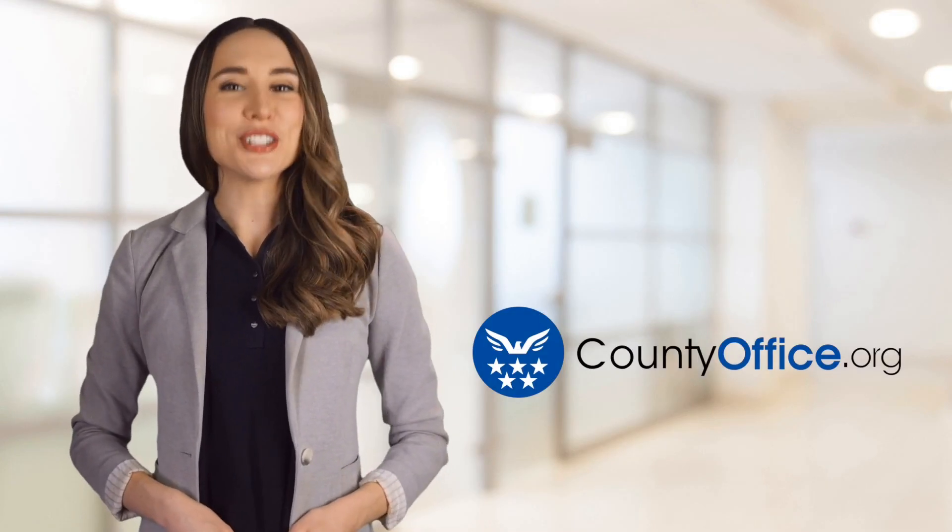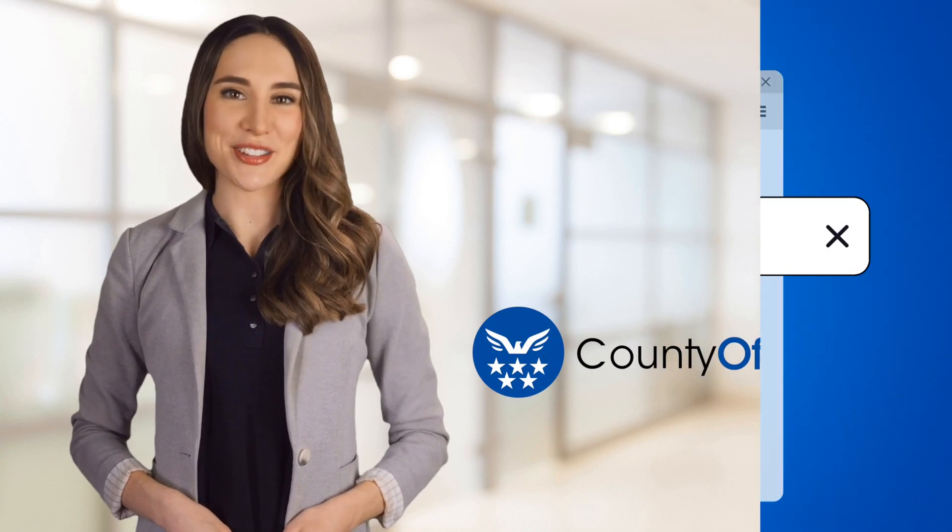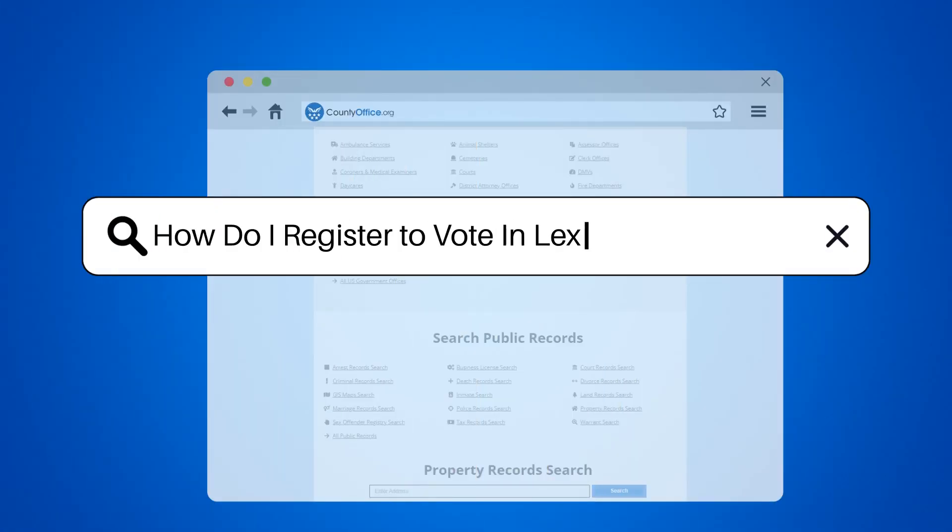Welcome to County Office, your ultimate guide to local government services and public records. Let's get started. How do I register to vote in Lexington, Virginia?